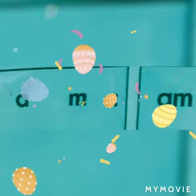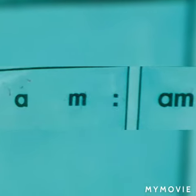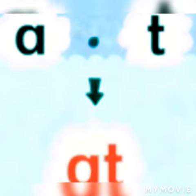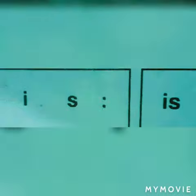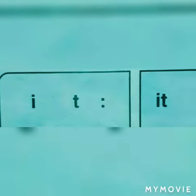The word is 'am' — the sound of this two letter word: a-m. Next: a-n. Then: a-t. Then: i-f. Then: i-s. Then: i-t. Then: o-r. Then: g-o.